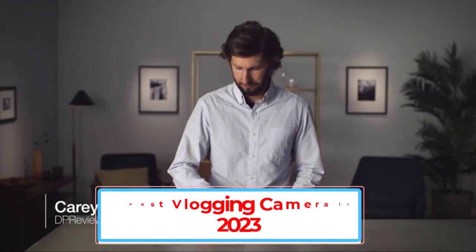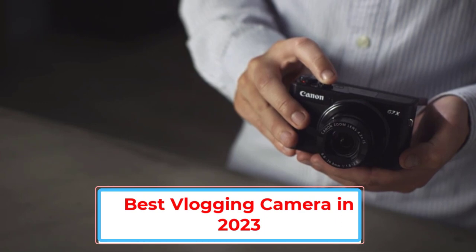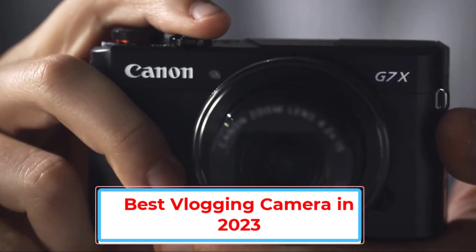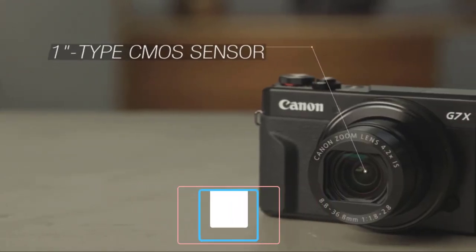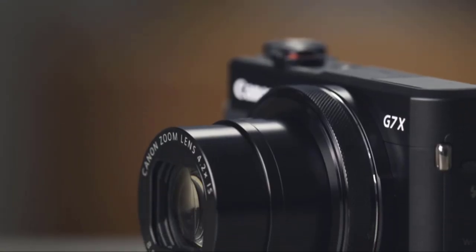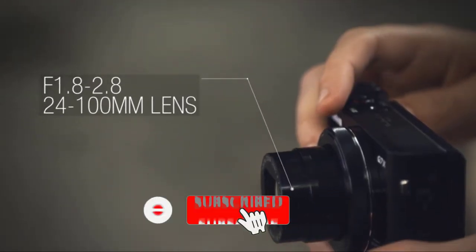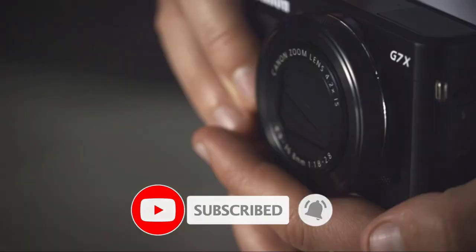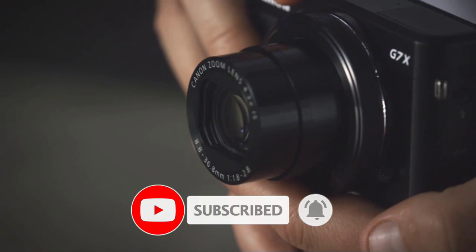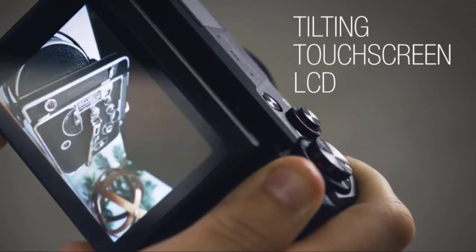The best vlogging cameras give you a powerful set of features to film a top-notch video that's ready to be edited and published to YouTube or your favorite video distribution platform. To find out which leading video camera you should buy, we took a close look at the video features of the top compact and DSLR cameras, looking for the best autofocus, the best optical image stabilizer, great resolution options, handy connectivity, and many other features that help serious vloggers take excellent clips.